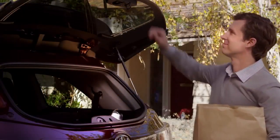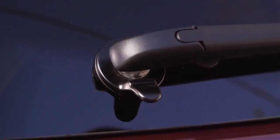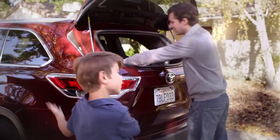To close the hatch glass, just pull or push the glass down, as long as nothing is obstructing the locking mechanism. The hatch glass will close and lock into place. See, it's so easy.